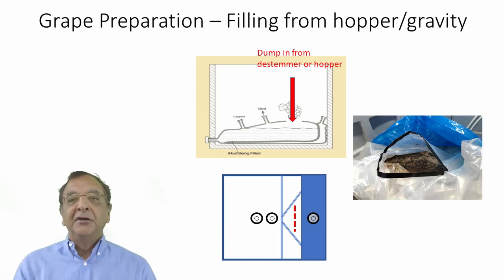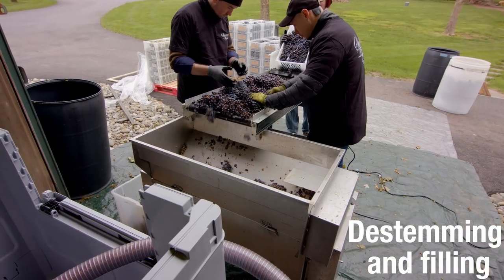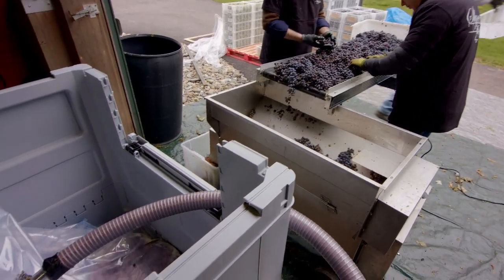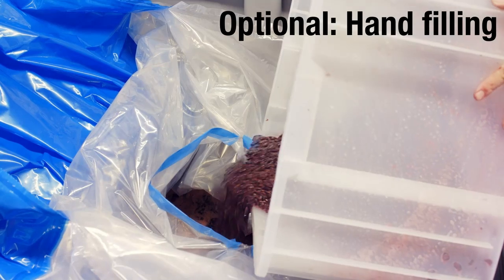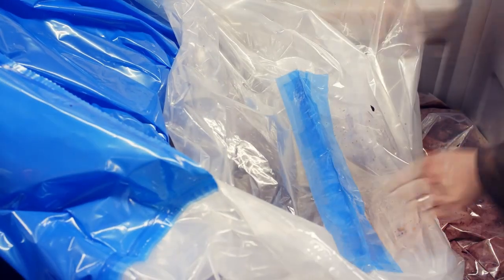At the end you close the bag up with a special food-grade tape that we provide. You tape over the slit and the bag is completely sealed and usable for punching and pressing just as if it was never cut at all. Here's a little video of how this is done. You see we're de-stemming into our de-stemmer, which has the built-in pump. Here's the alternative method where we're filling through a hopper through that slit and then closing it with the tape.